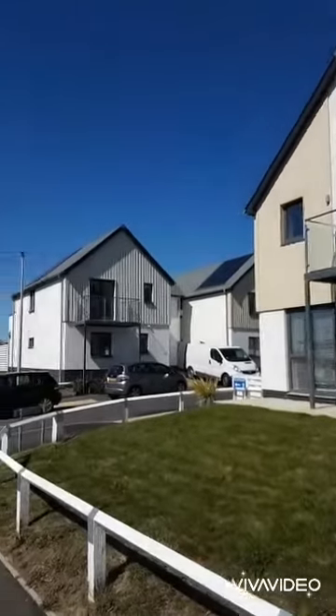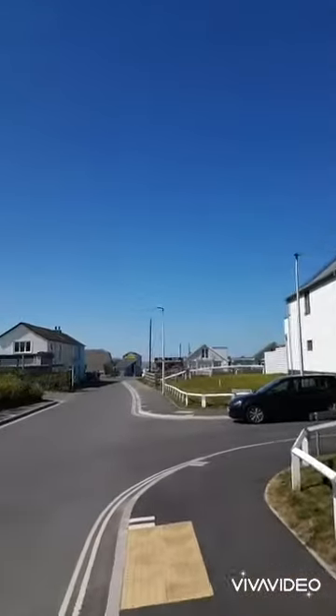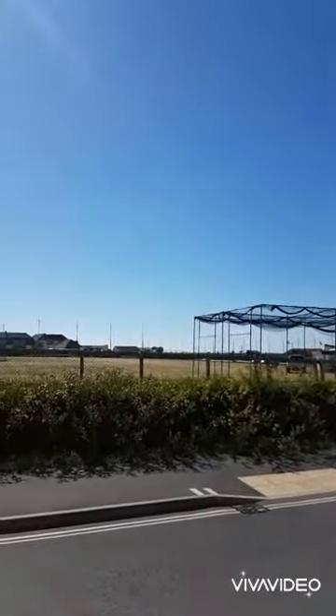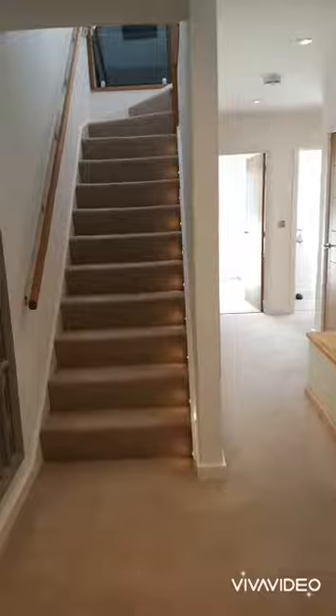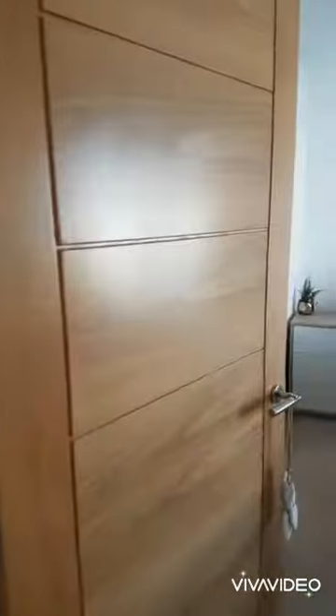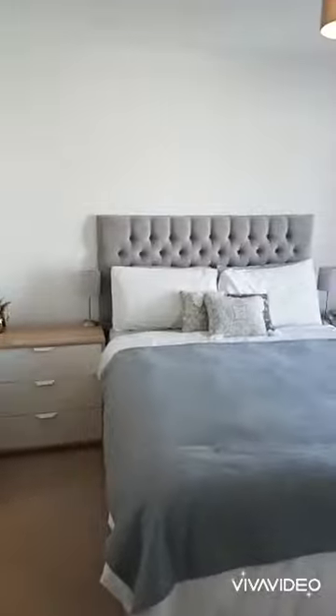Welcome to Pavilion View, set within the heart of Westwood Ho in North Devon. This modern home benefits from reverse level living, making the most of the panoramic views across the village and out to sea. Stylishly presented throughout, this would make a great family home or holiday let, and is a must-see.